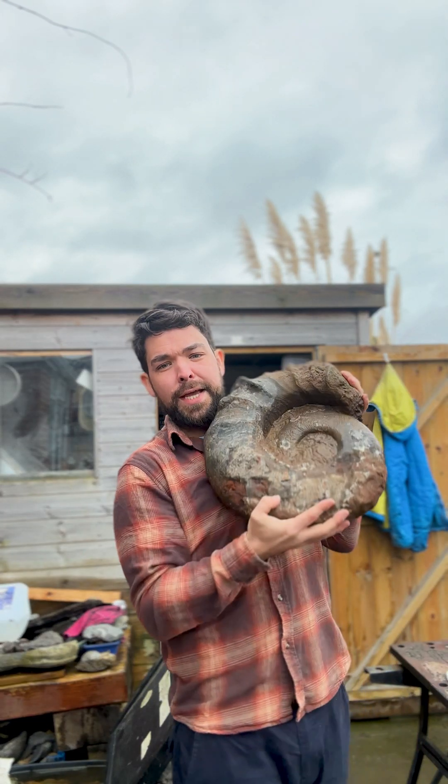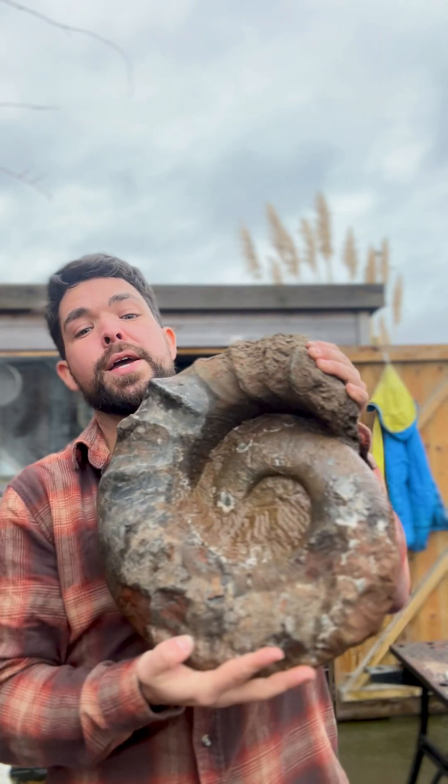As everybody knows, dinosaurs used to get really big, but because of Jurassic Park everybody just thinks about dinosaurs. There were a lot of animals that got pretty big too. This is Tropaeum bowerbanki — these ammonites are from the Early Cretaceous period from the Isle of Wight in the UK, and they truly got to be absolute giants.